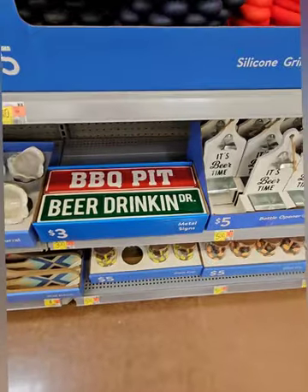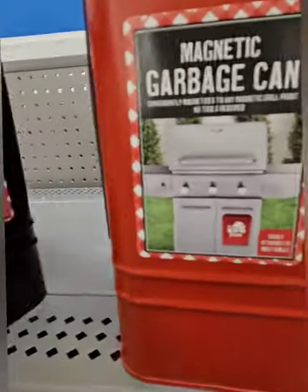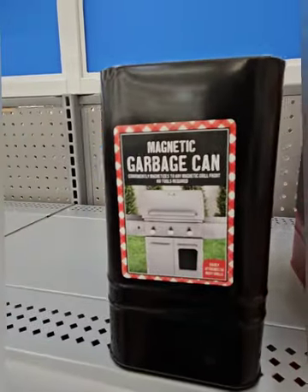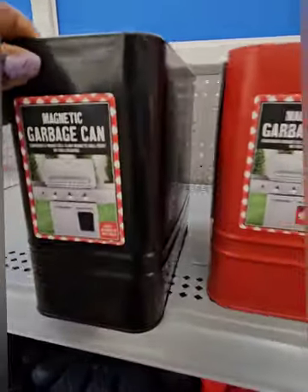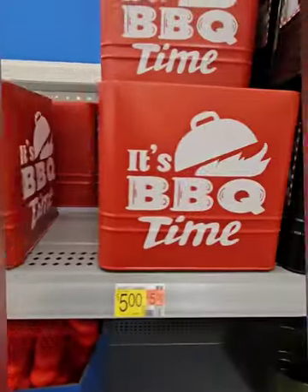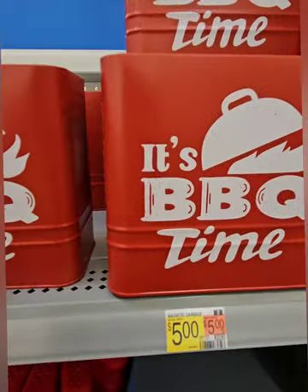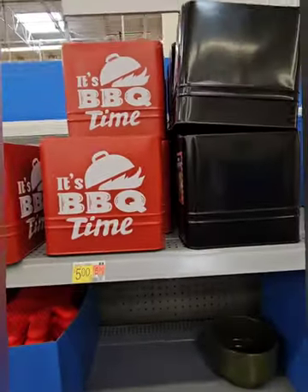Right above those are cool magnetic mini garbage cans at three dollars — the magnet is on the side and they stick to your grill easily. You can toss in burnt pieces, charcoal, or other scraps. They're a pretty decent size and catch things quickly. They also have magnetic pieces at five dollars: the red one says 'It's Barbecue Time' and the black one is plain.